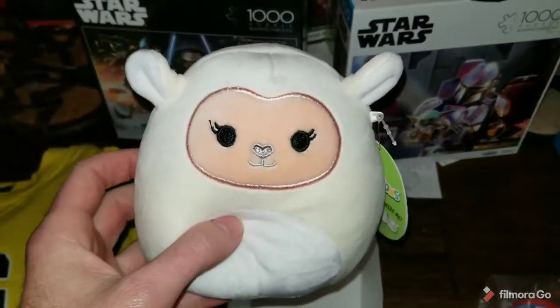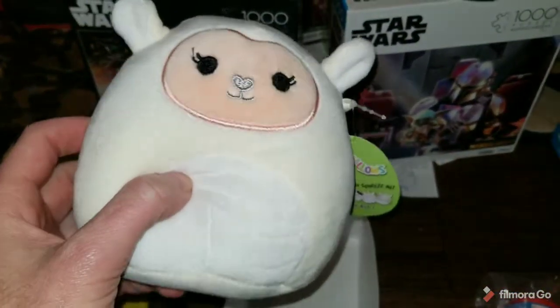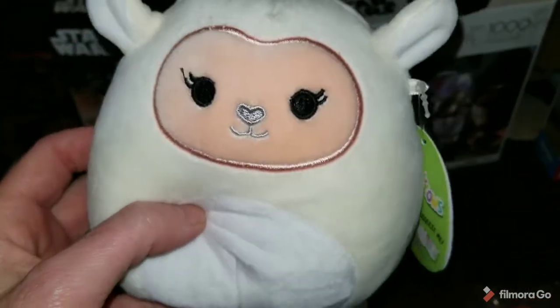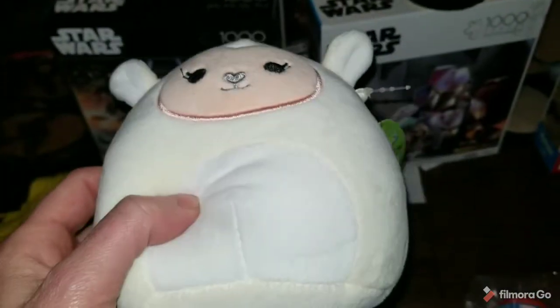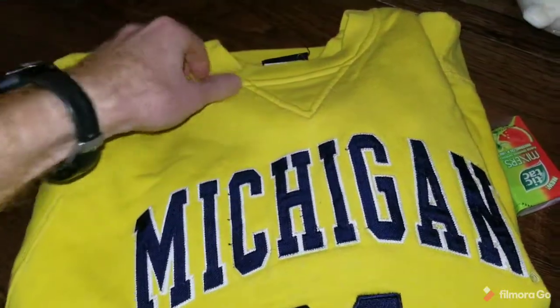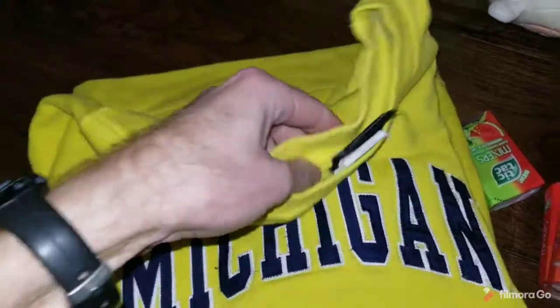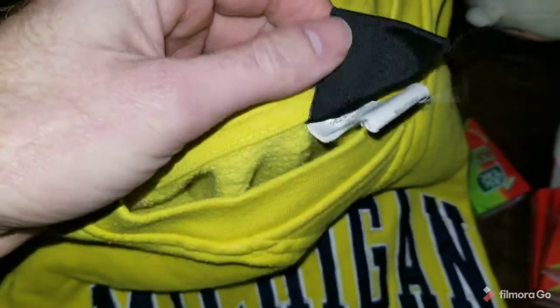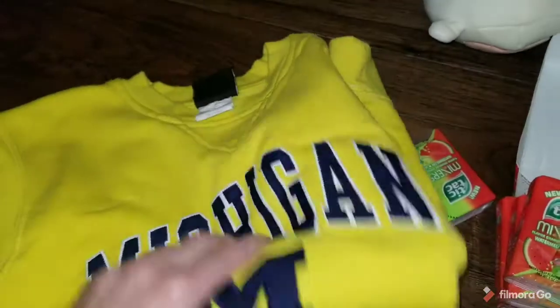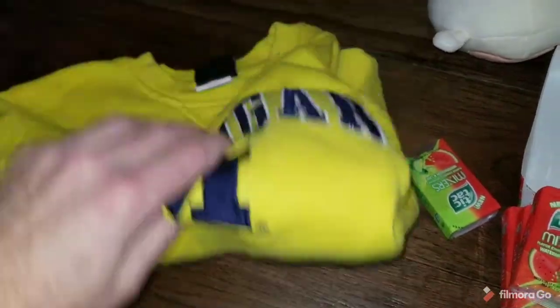And then on Mercari, sold this Lily the Lamb Squishmallow for $14. I think I got her at Dirt Cheap. And then I've had this forever — it's a Michigan Wolverines youth-size sweater. It sold for $13. I had it listed and someone sent me an offer of $13, and I took that because it's been listed forever.